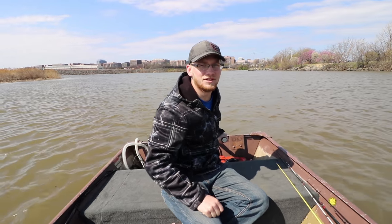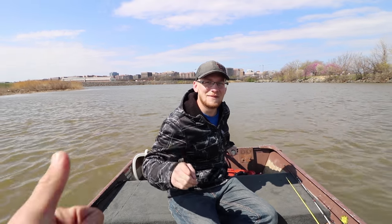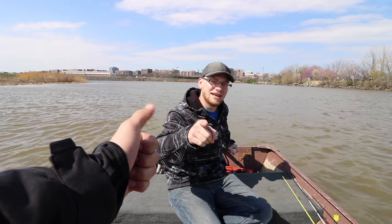Day number four for the 30-day fishing challenge. We're out here striper fishing today. Our goal is to catch one about 30 pounds, so hopefully we get it.